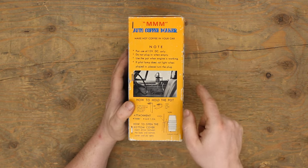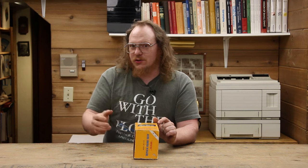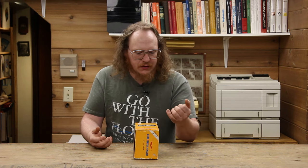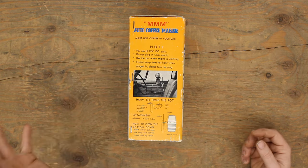It clips into the door panel. There's a piece of metal that should be in the box — you bend it, put it into the window channel, and leave it there while driving. That doesn't seem like a great idea — if it falls or spills, it's falling on you. There is a note: 'Do not plug in when empty.' I'll talk about that a little bit more.